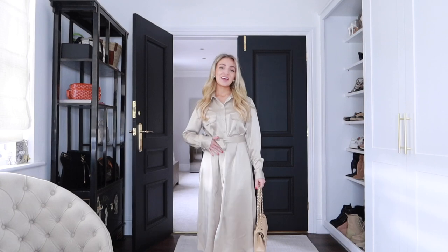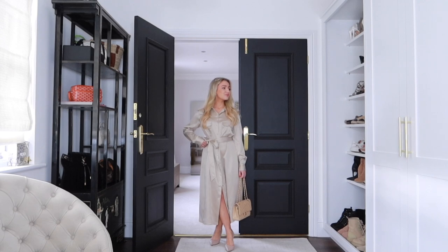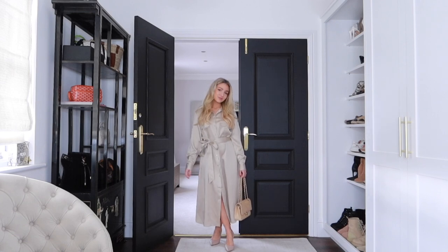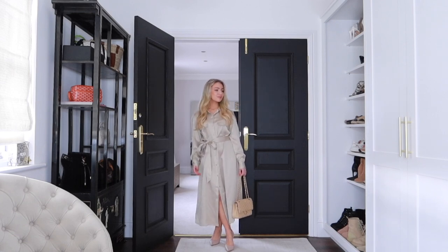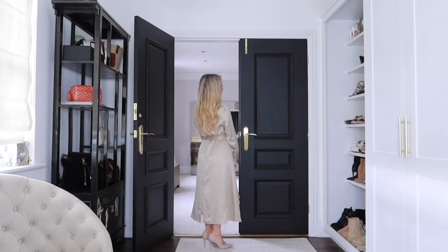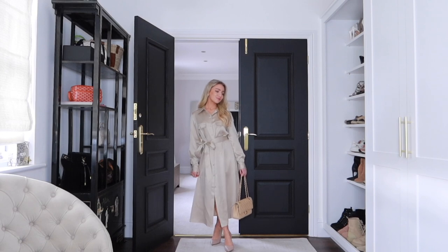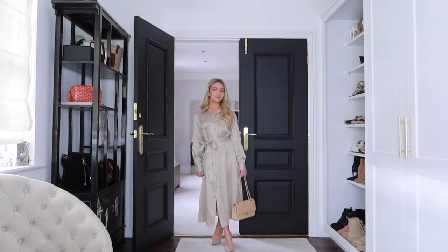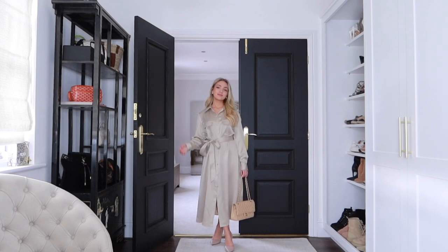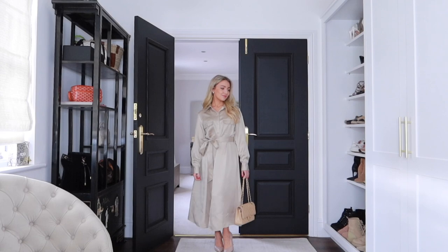Here is the shirt dress worn as a dress. It's such an elegant piece — you could definitely style it for work, for smarter events, or even a wedding. It looks so elegant and chic. I love the fact that you can wear it as a long jacket and also style it as a dress — it's just such a versatile piece. The quality is just so amazing; it's a really high quality premium piece that you can have in your wardrobe for years.